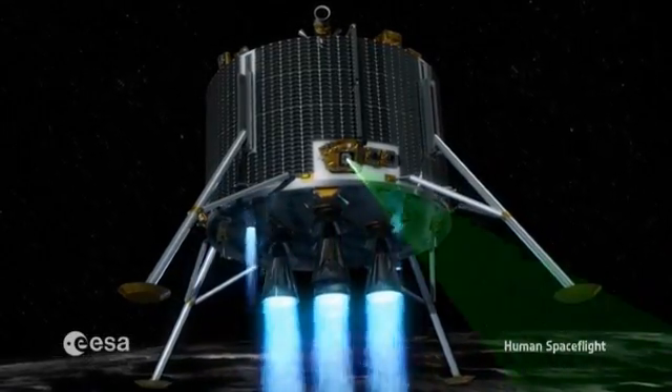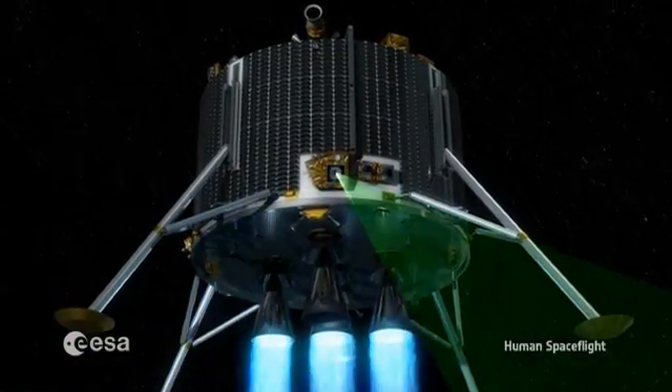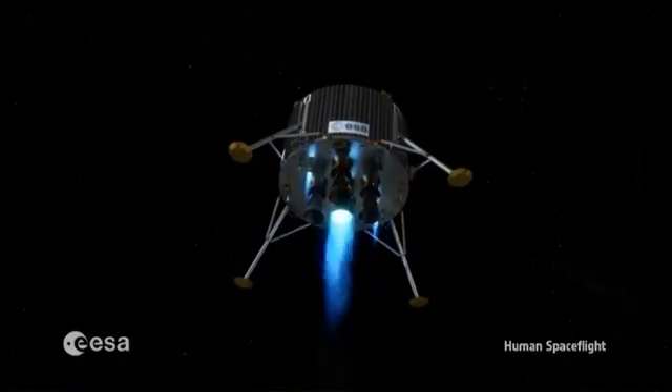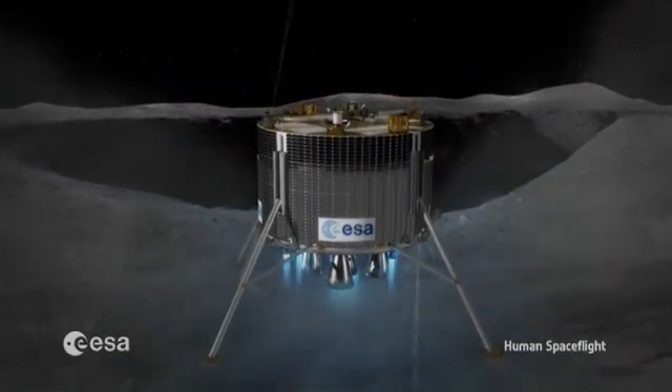Europe can benefit today from the expertise developed by the European Space Agency through its participation in the International Space Station and through the capability we are developing with this Lunar Lander project.